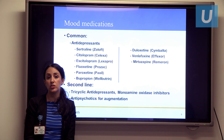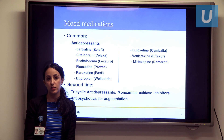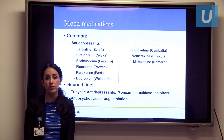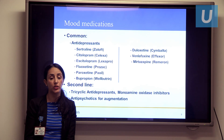Starting with medications used for mood — typically depression in dementia — we will often use antidepressants. This involves several classes. One being the SSRIs: Sertraline or Zoloft, Citalopram or Celexa, Escitalopram or Lexapro, Fluoxetine or Prozac, Paroxetine or Paxil. We also have SNRIs — more noradrenergic in addition to serotonergic activity — which involve Duloxetine or Cymbalta, Venlafaxine or Effexor, and Mirtazapine or Remeron. Bupropion or Wellbutrin is not an SSRI or SNRI; it has a more dopamine-related mechanism of action.